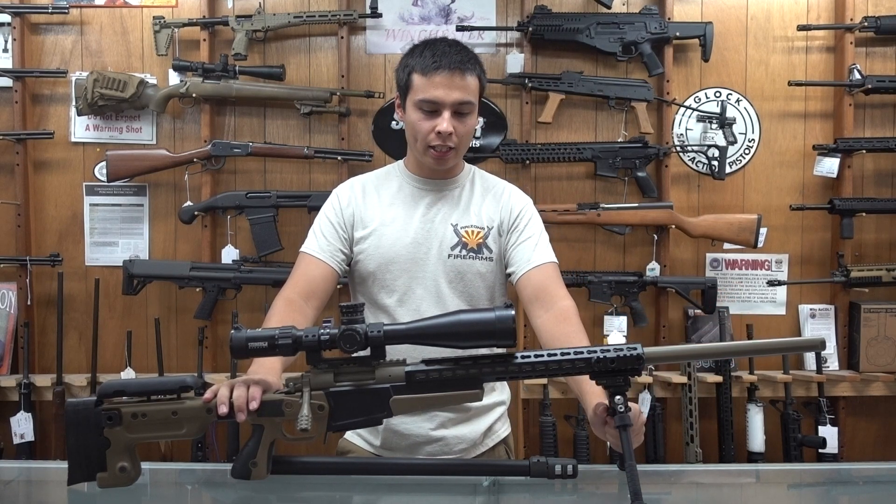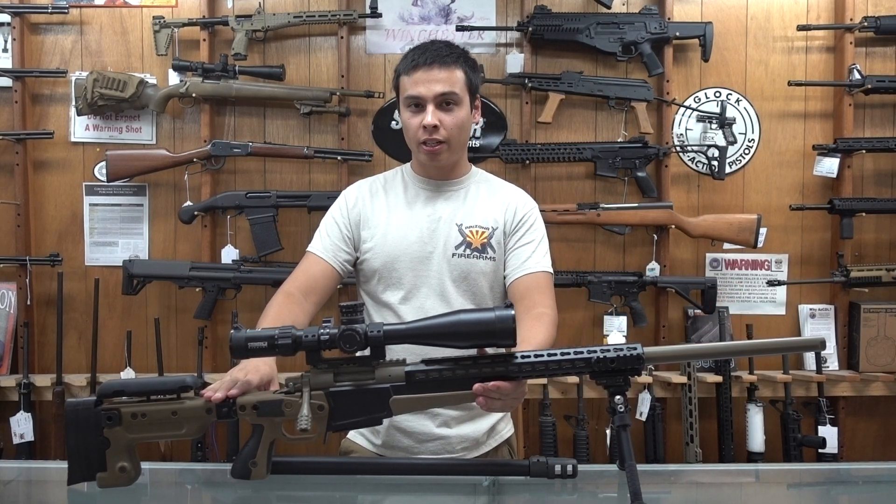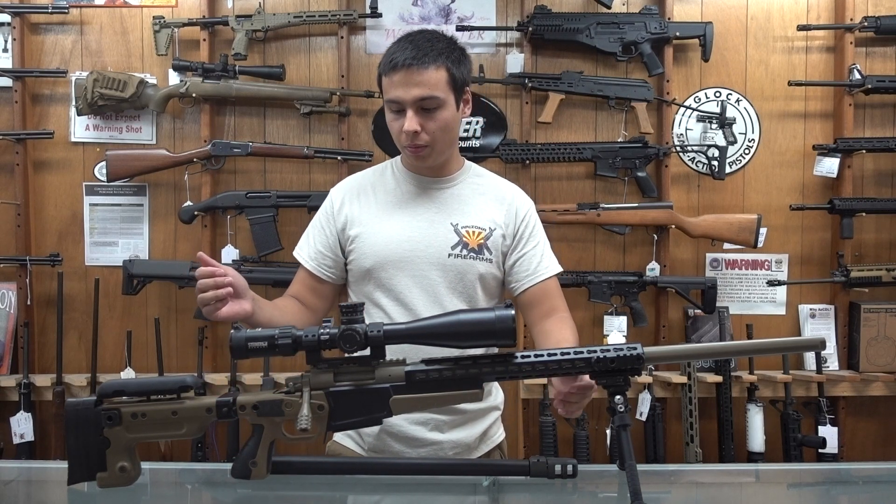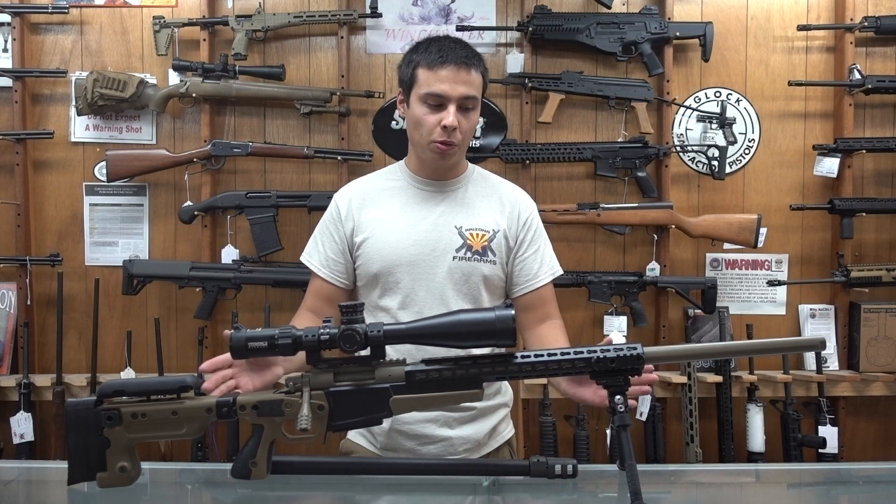This one comes with an Atlas bipod. It's in an Accuracy International stock with a two-and-a-half pound Jewel trigger. It comes in a Pelican case and it's pretty much range ready.